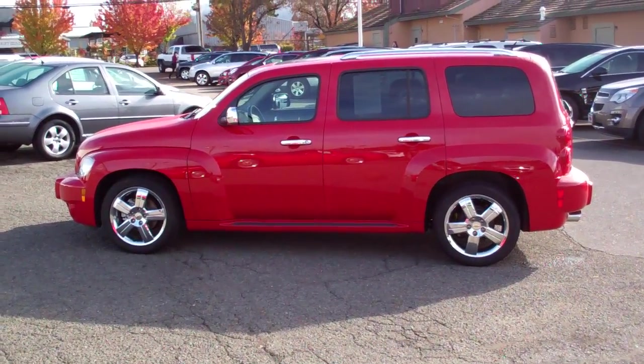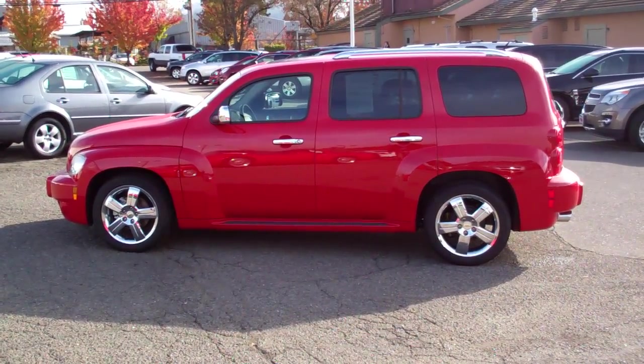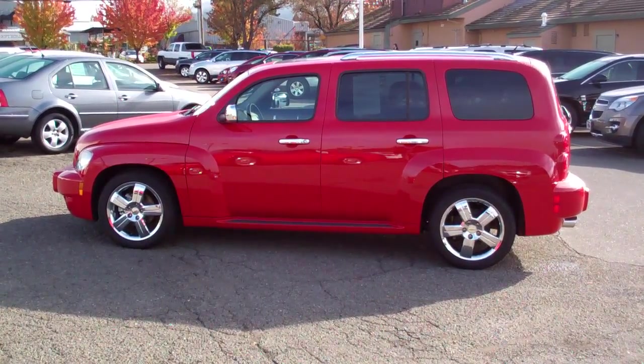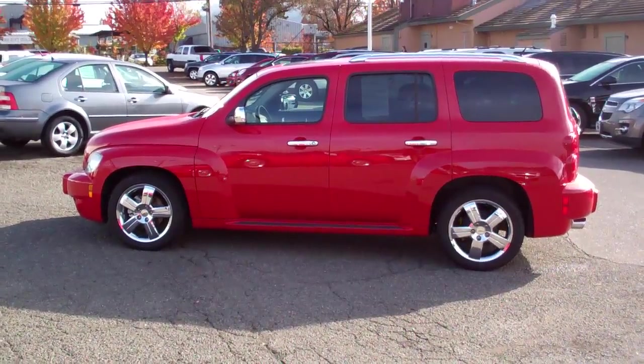Hello, my name is Charlie. I'm with McConnell Chevrolet up here in Healdsburg. My phone number is 707-395-3503 if you have any questions.